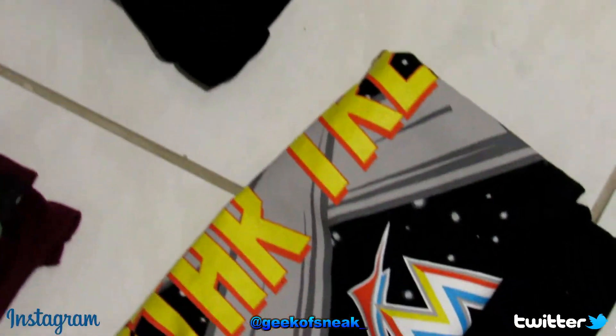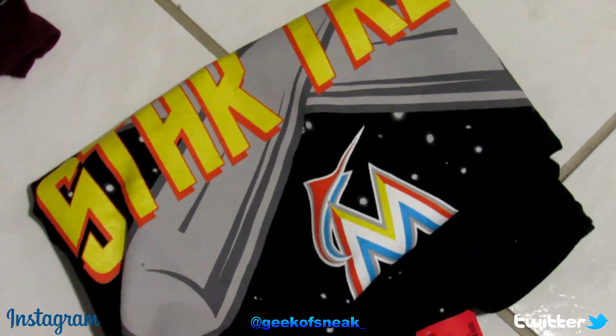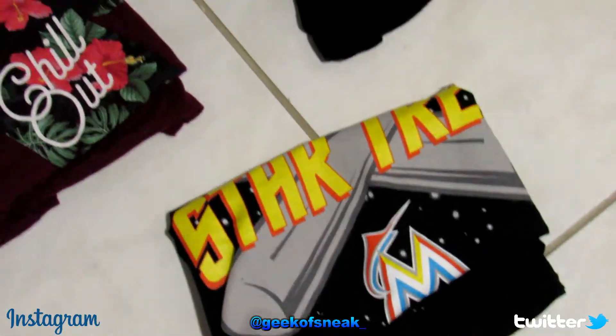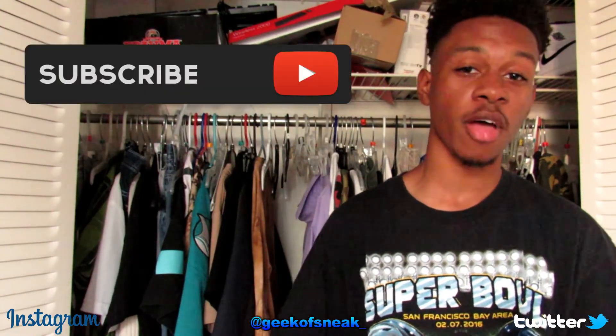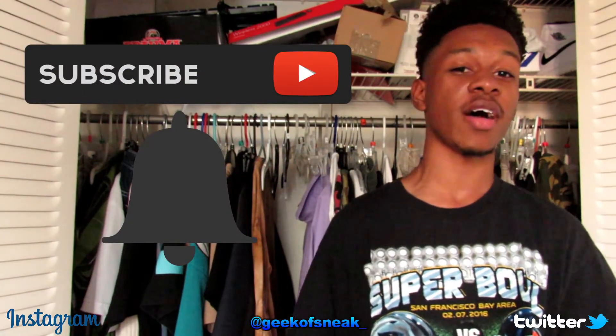The first two t-shirts were 99 cents each, and the Star Trek Miami Marlins tee was three dollars, so in total we spent about four dollars and 95 cents. With tax it came to five dollars and 27 cents — 27 cents over budget — but I say this was a success. If you enjoyed, leave a thumbs up, subscribe, and hit the notification bell to be notified every time I post a new video.